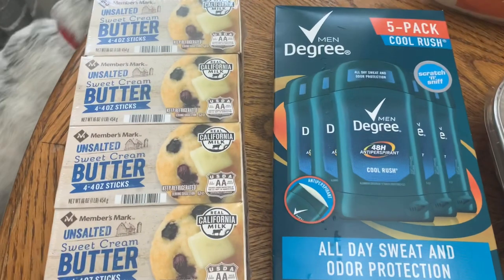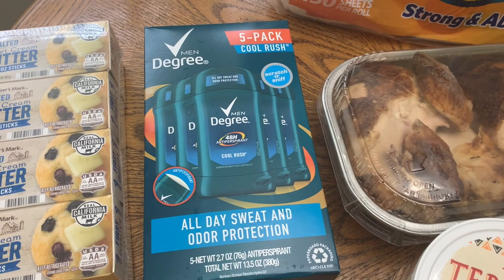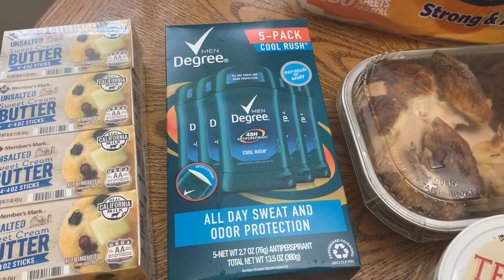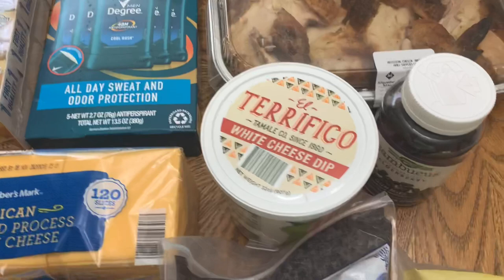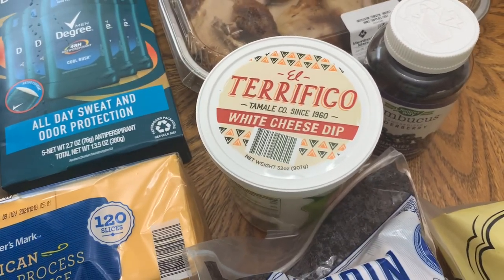Picked up some butter. Got him some deodorant — he needed more. This is on sale. I don't know how long it's going to be on sale, but it was $6.98 for five. That is a killer deal. Got our favorite cheese dip. Finally got some of it — I have missed this stuff.